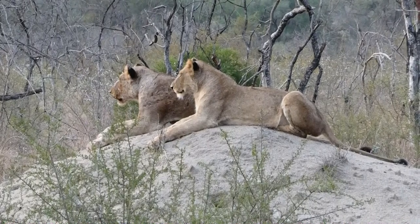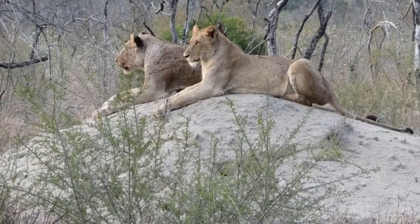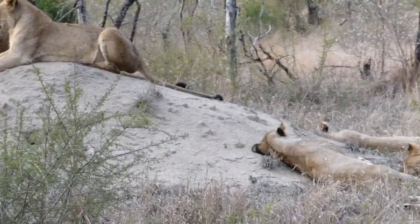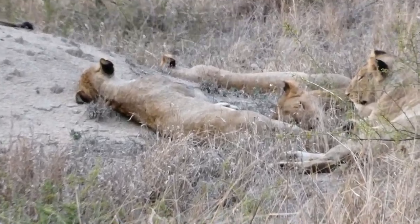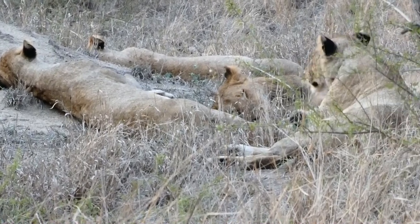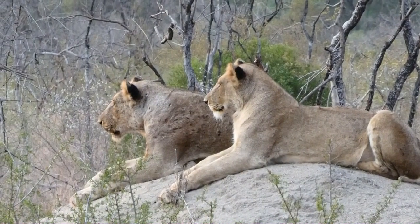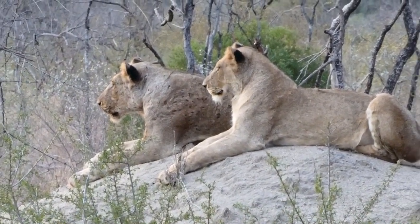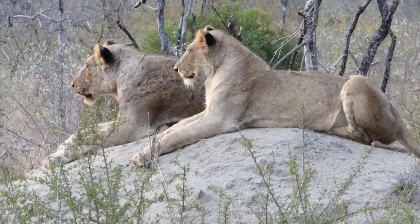We've got lions this morning — ten of them here in the pride, all adults, no cubs. A few more of the pride back to sleep after being woken up by the safari wagon. But they must be hungry kitties, because there are a lot of heads up scanning the area for breakfast.